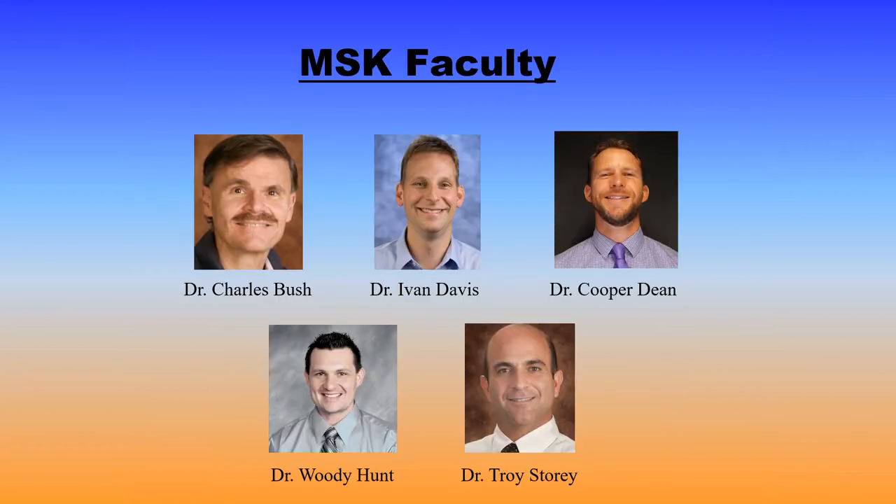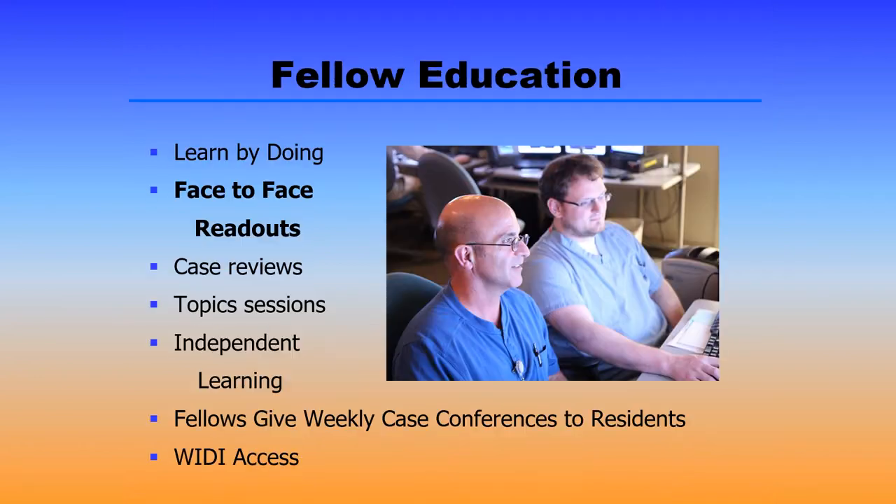Here's a composite showing our five full-time MSK faculty members: Dr. Charles Bush, Dr. Ivan Davis, myself, Dr. Woody Hunt, and Dr. Troy Story, our section chief. We're very much a learn-by-doing fellowship here. You're going to have multiple face-to-face readouts with your attending physician throughout the day. You'll also get the opportunity to participate in case reviews, topic sessions, and we strongly encourage independent learning outside of the reading room.